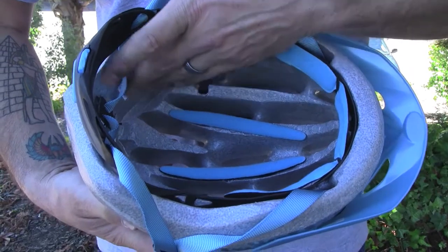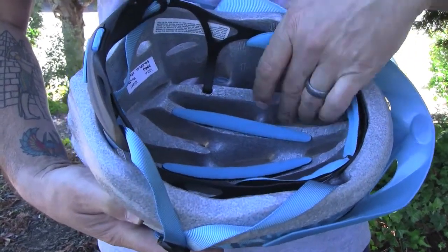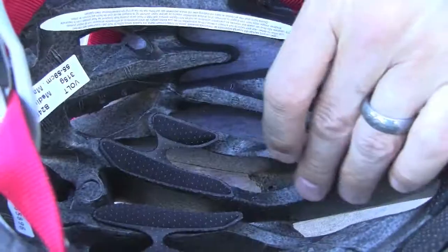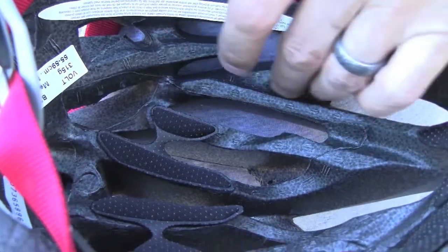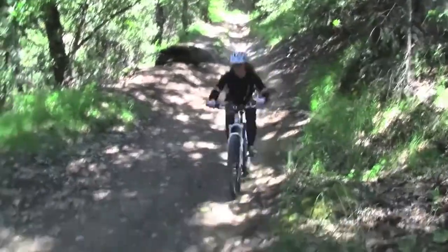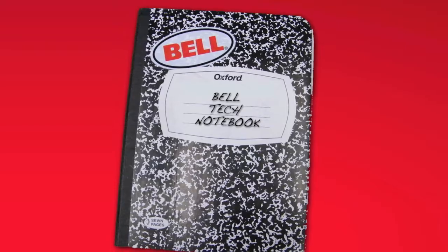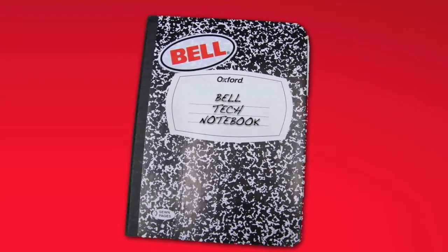Channel ventilation is our term for specially designed ventilation channels on the interior of the helmet's liner. You'll find some form of this feature on almost all Bell helmets, but our higher-end helmets feature deeply sculpted channels that keep air moving whether you're bombing a downhill or huffing an uphill at a single digit speed.